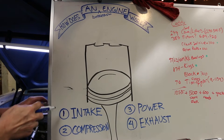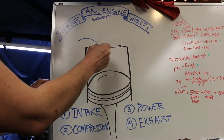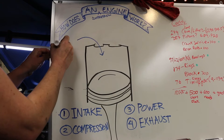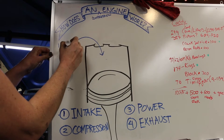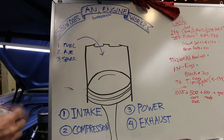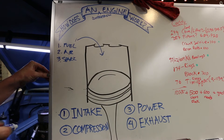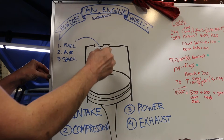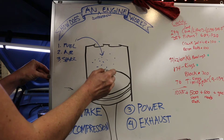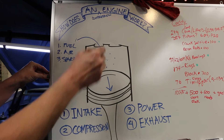The first stroke is called the intake stroke. What happens on the intake stroke? The cylinder intakes fuel and air. In order for a combustion engine to work, it needs fuel, air, and spark. Fuel and air is going to come in through the intake valve into the combustion chamber, and in order to draw that fuel and air in, the piston goes downward.